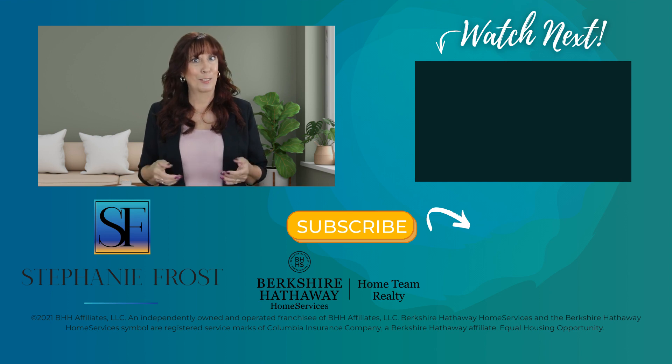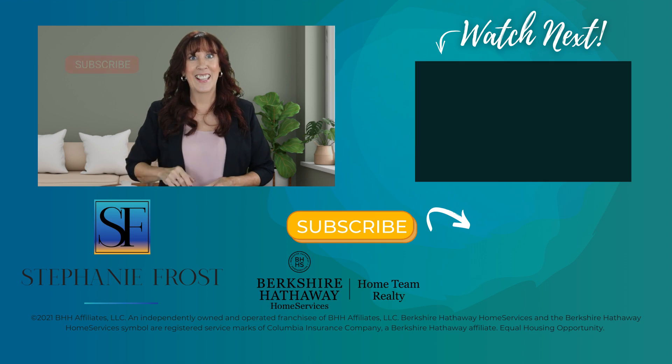So treat yourself a little. Grab a fresh sprig of mint out of the garden and make yourself a nice refreshing drink. But before you do, remember to like and subscribe because I do this every week and you don't want to miss anything.